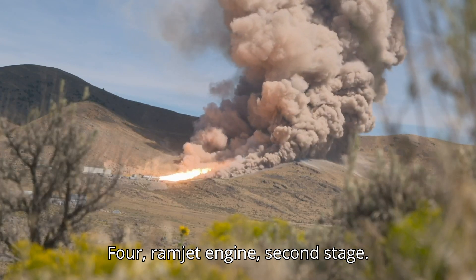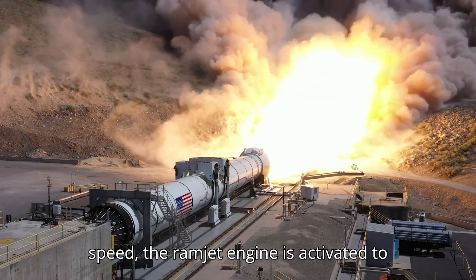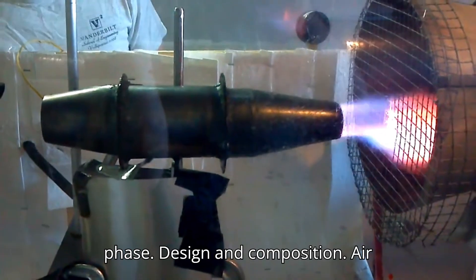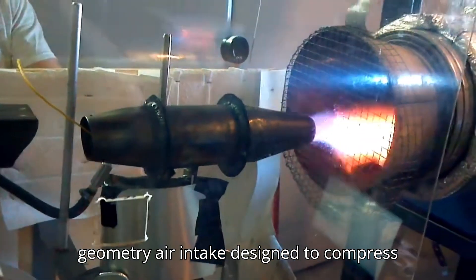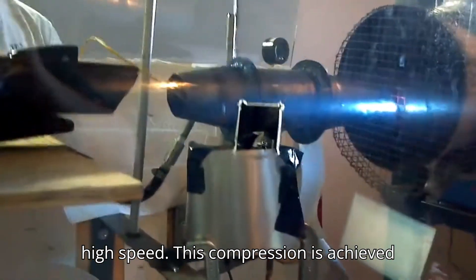Ramjet Engine — Second Stage: After the missile reaches the necessary speed, the ramjet engine is activated to sustain the missile's high-speed cruise phase. The ramjet engine has a fixed geometry air intake designed to compress incoming air as the missile travels at high speed.